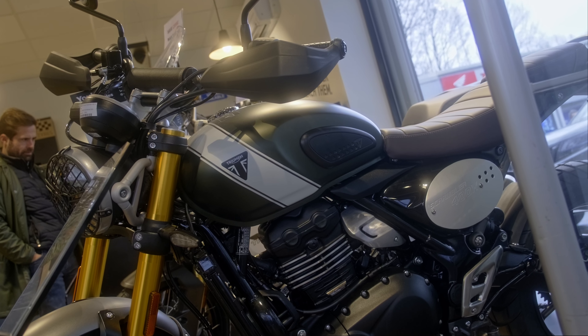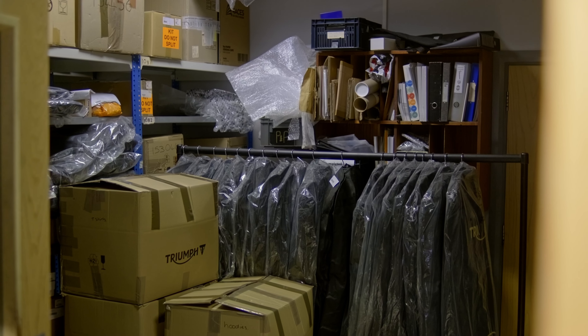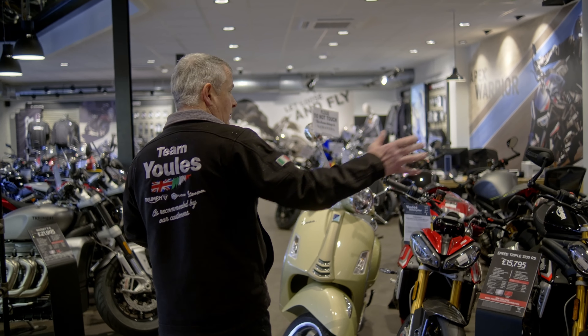We usually have a couple of bikes — the latest models — by the door. As we move through the store we're actually just taking delivery of some clothing at the moment, which is in the process of being put out. That's quite a bit of Triumph clothing, a good range of t-shirts, and quite a bit of clothing on this wall.